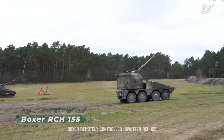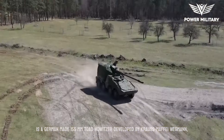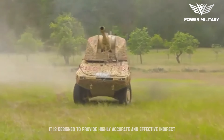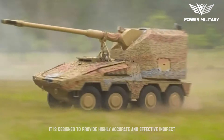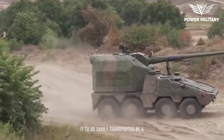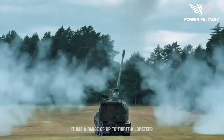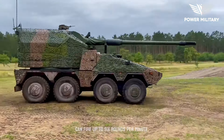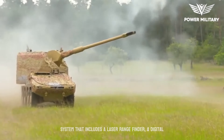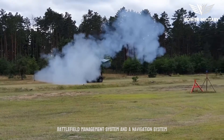The Boxer Remotely Controlled Howitzer RCH-155 is a German-made 155-millimeter howitzer developed by Krauss-Maffei Wegmann, designed to provide highly accurate and effective indirect fire support to ground troops. It features a modular design that allows it to be easily transported by trucks and helicopters, has a range of up to 30 kilometers, and can fire up to six rounds per minute. The howitzer is equipped with an advanced fire control system including a laser rangefinder, digital battlefield management system, and navigation system.